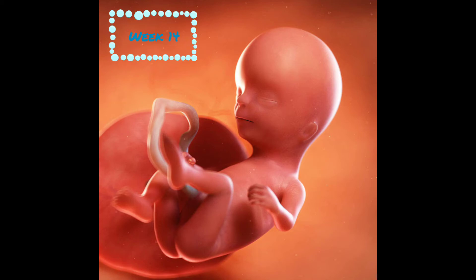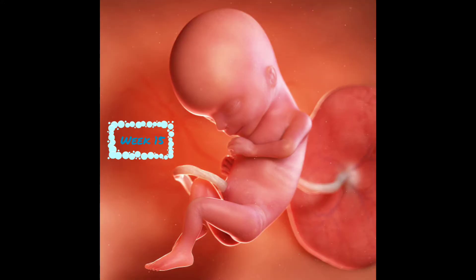At week 14, baby is now 3½ to 4 inches and weighs 2 ounces. It's getting chubbier by the day and may be starting to grow hair on their head, eyebrows, and body. Their genitals are now fully developed. At week 15, your baby is 4 inches and 2½ ounces. Baby's skin is super thin, allowing blood vessels to show through. Their skeleton is starting to ossify, and the ears and eyes are moving into their rightful spots on baby's face and head.